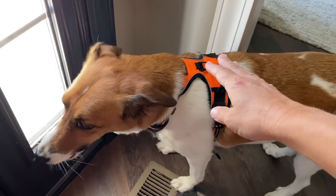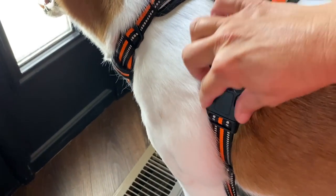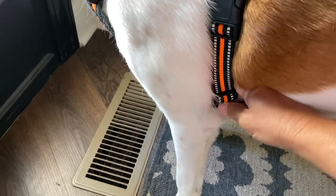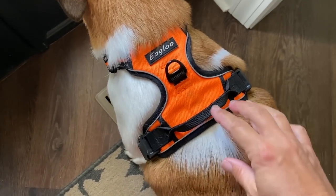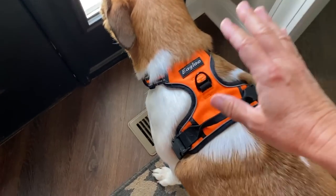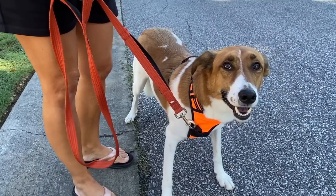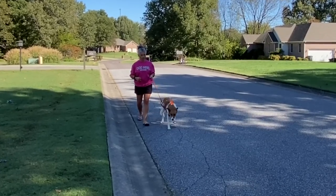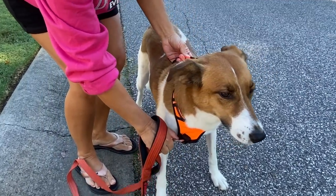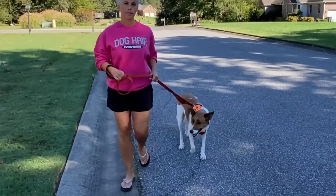I love this harness for Pollux because when we put this on, he knows I'm in control and he feels safe. It fits him securely — you can adjust it around his neck, and you want it to fit snug right underneath their arms but not pulling on their arms. Another great thing about this harness is this handle — if I don't have control of him, I can always reach down and grab him. When it's hooked on the front and he tries to pull, it kind of turns him to the side and slows him down.